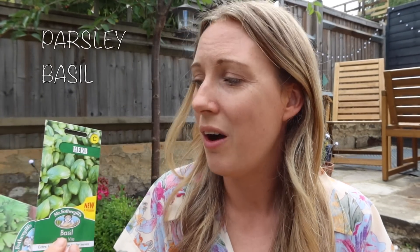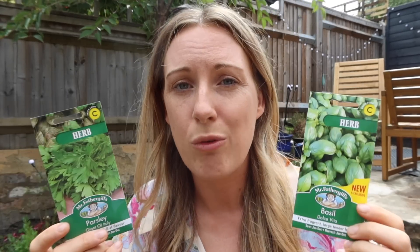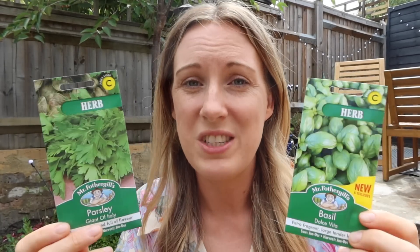Not all herbs can be started at this time of year, but two of my favourite herbs that can be started are basil and parsley. These will grow really well — just put the seeds onto a nice pot or in a little herb planter and they'll grow away. I think you can also start coriander as well. But basil and parsley are definitely go-to herbs in the month of July. So if you haven't started any herbs yet and want to start them from seed, start these ones now.